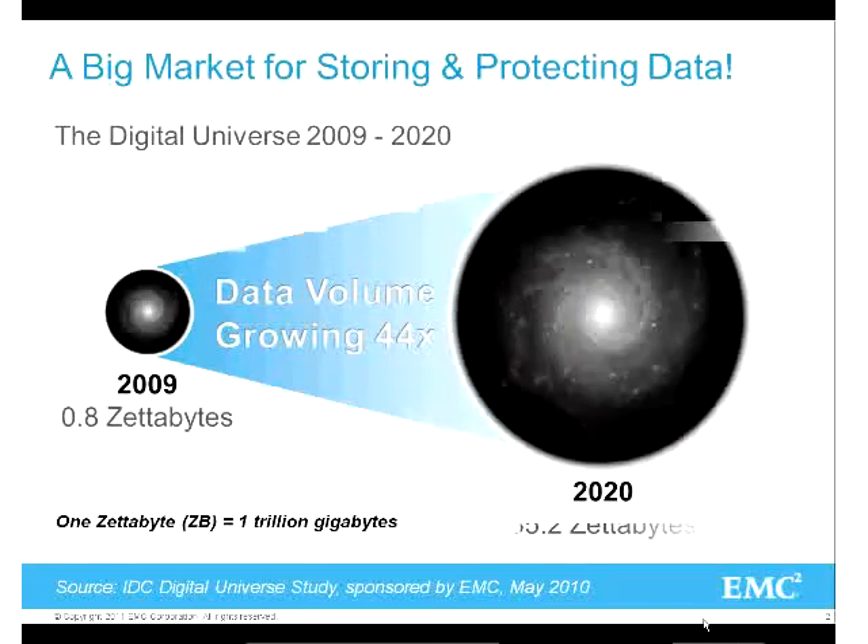NP has been doing a study for the last five years about the growth of digital information. All of us realize it's happening a lot and IT has been driven by the growth of data.